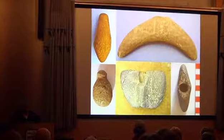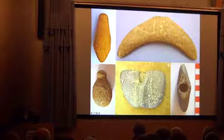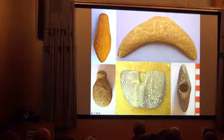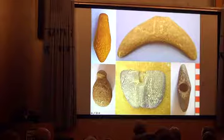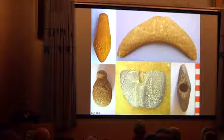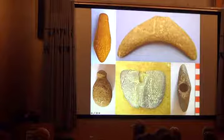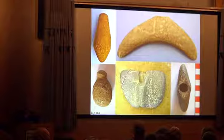Steatite was a favorite material for atlatl weights. This particular piece was never drilled, so it wasn't used as an atlatl weight and may have been made ceremonially, because they would have drilled the hole before finishing the exterior — just in case the stone broke. So they would do that first, before all the shaping and polishing, to save effort. The whale tail, as they call it, is in the Cape Ann Museum.